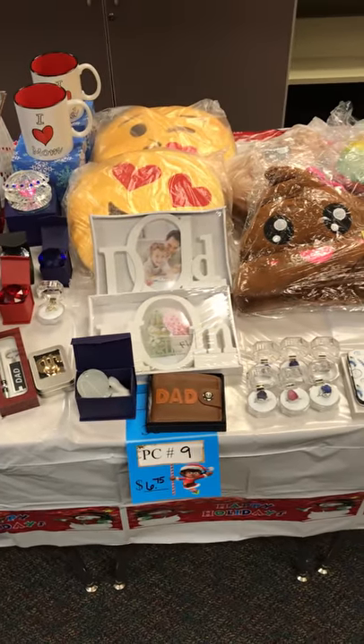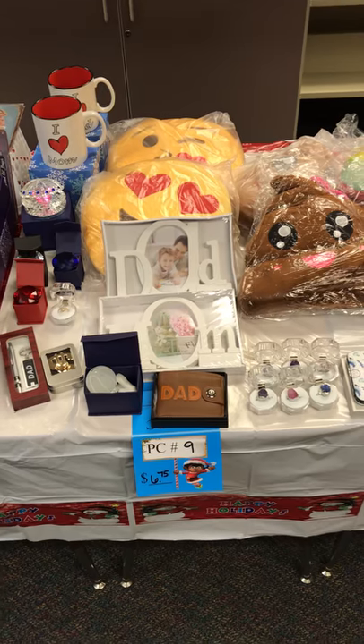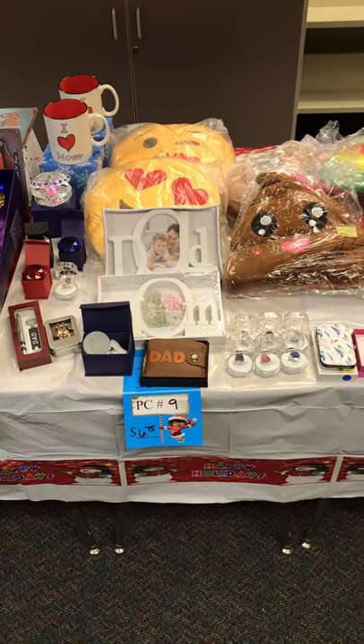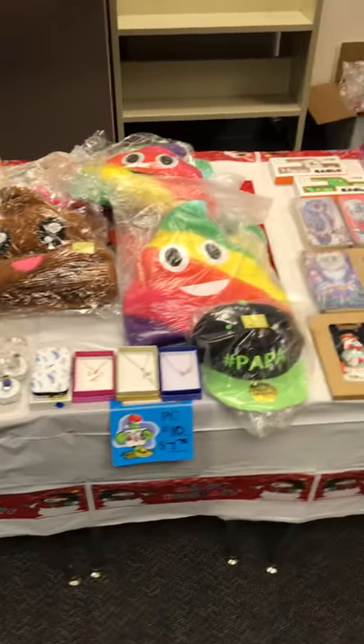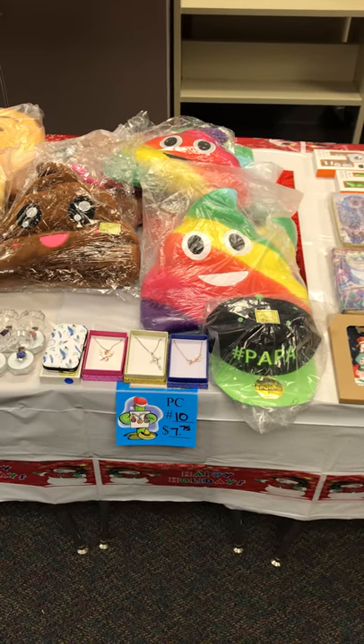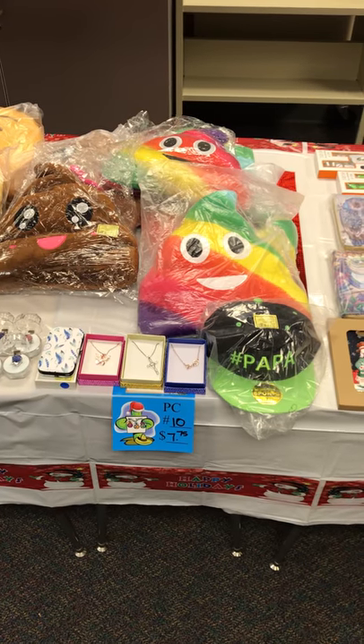And the next is six dollars and seventy-five cents. La que sigue es de seis dólares con setenta y cinco centavos. Seven dollars and seventy-five cents. Siete dólares con setenta y cinco centavos.